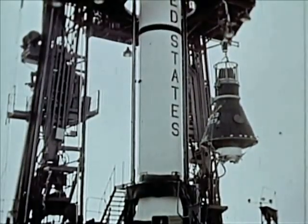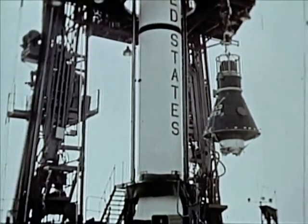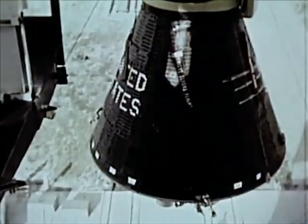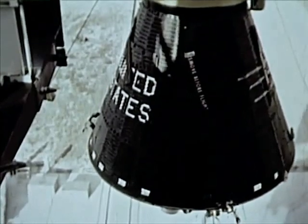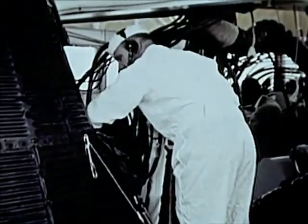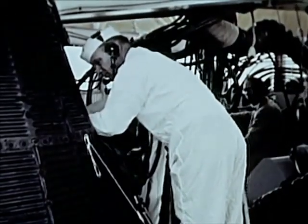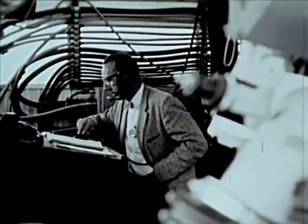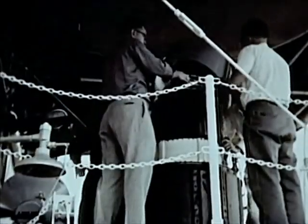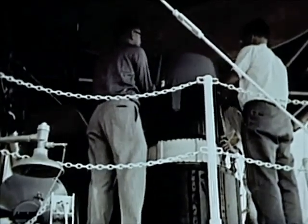The MR-1 spacecraft had several specific objectives. First, investigate the compatibility of the booster-spacecraft combination during a flight designed to give a maximum acceleration of 6G, a period of weightlessness of approximately 5 minutes, and re-entry decelerations of 11G. Second, qualify the posigrade rockets that separate the spacecraft from the booster. Third, qualify the recovery system. Last, qualify the launch, tracking, and recovery phases of the operation.